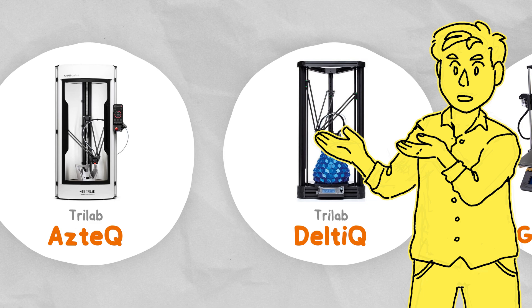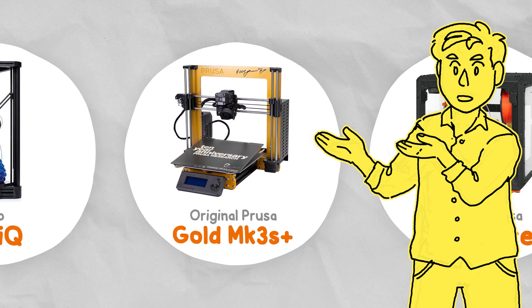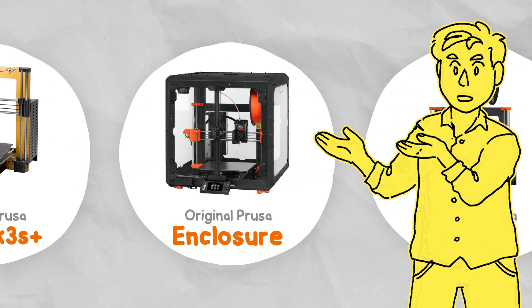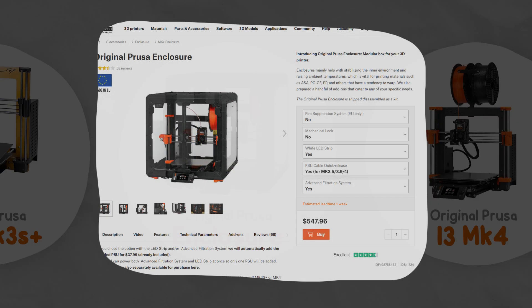2022 was a quiet year with the Anniversary Edition Golden Mark 3s Plus being released, as well as some limited edition build plates. The official Prusa enclosure was also released — a really solid enclosure with support for a filtration system, locks, and fire suppression. It seems like it was mostly designed for businesses or schools, and the price tag reflects that.